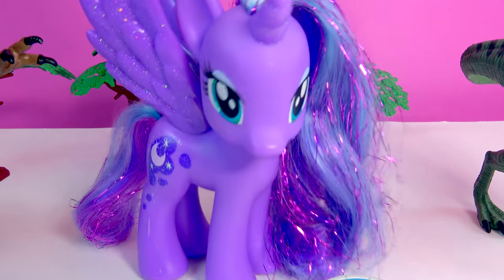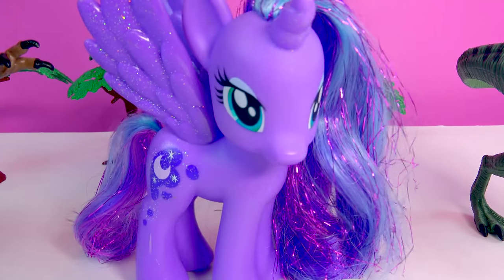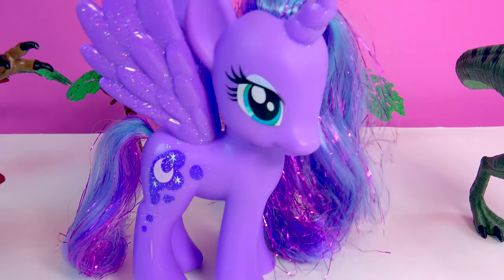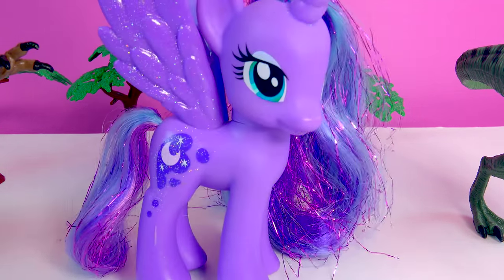Hey Cookie Fans, how well were you paying attention to the video? Do you remember which dinosaur was the one that actually had the color changing skin with the LED light? Was it Blue, Delta, Echo, or Charlie? Put your answer below in the comment section.